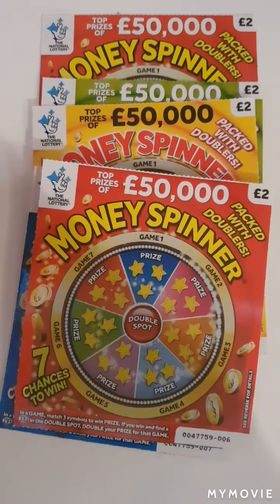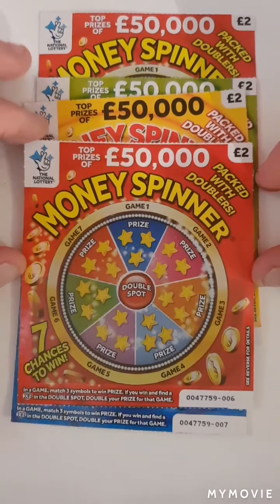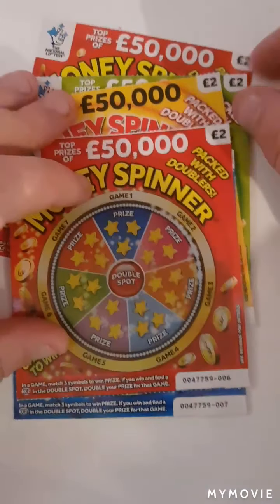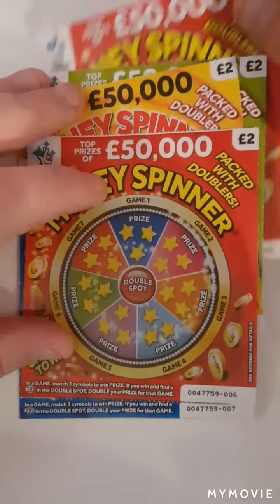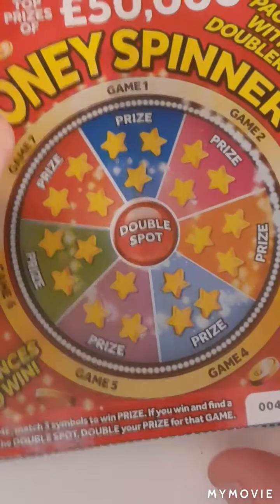Hi there guys, Mr. Scratch here. So today we have five of the two pound Money Spinners — cards six through to ten. We have one, two, three, four and five. We've just got to match three symbols and then we can double or not.